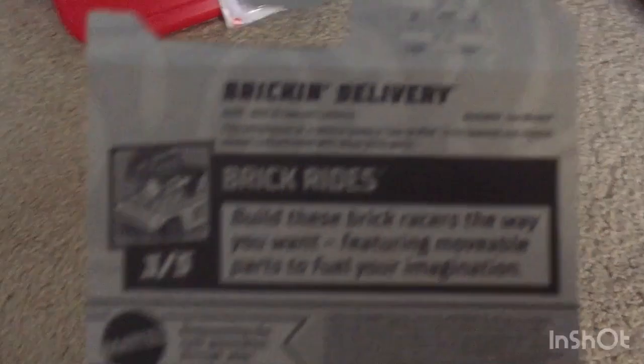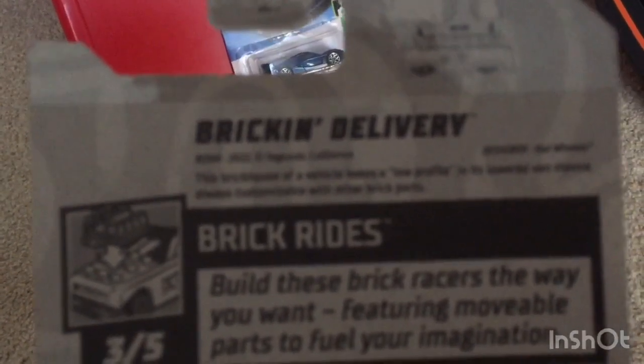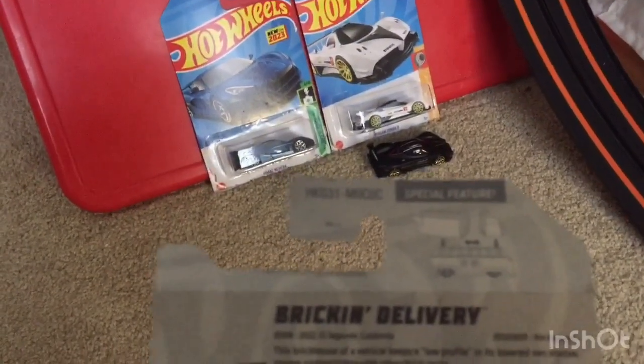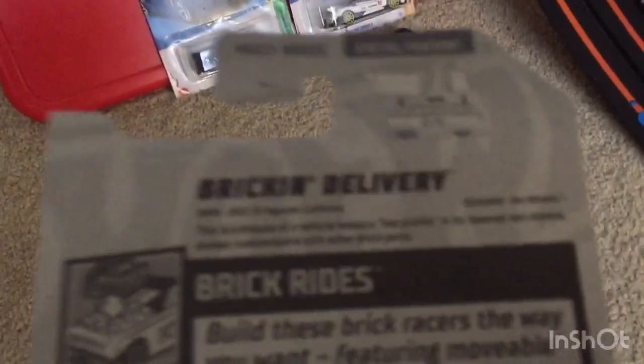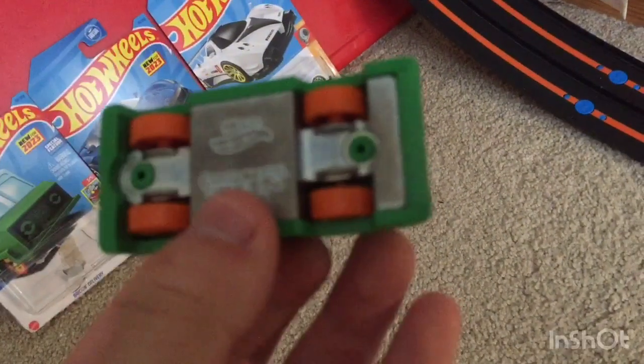The back of the card says it was born in El Segundo, California, 2022, and it's a Hot Wheels. The card reads: 'This brick house of a vehicle keeps a low profile in its low advanced stance, always customizable with other brick parts.' The vehicle is customizable — I already built a little thing for it but I'm not gonna attach it right now. It's got a metal base, good probably for the demolition derby.